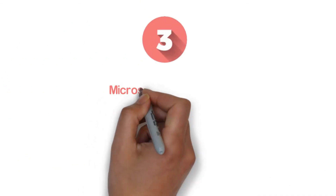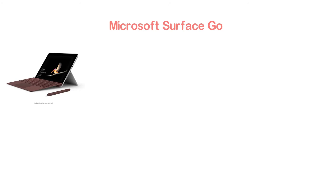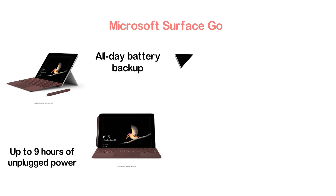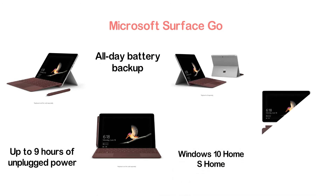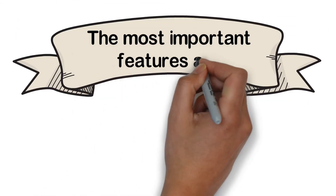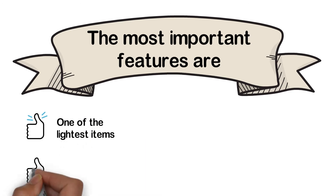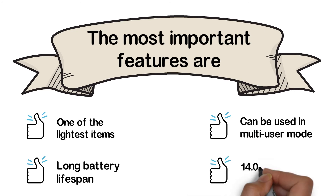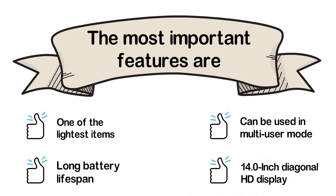The item at number 3 is the Microsoft Surface Go, a beautiful option for those looking for a slim and compact device. It delivers up to 9 hours of unplugged power, giving you almost all-day battery backup. The operating system is Windows 10 Home S, and it features a fast-charging Surface connection. The most important features are: one of the lightest items, long battery lifespan, multi-user mode support, and a 14-inch diagonal HD display.